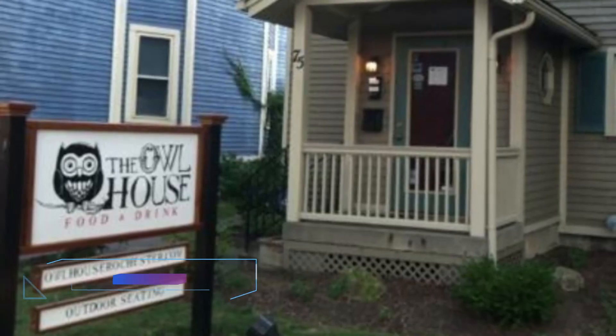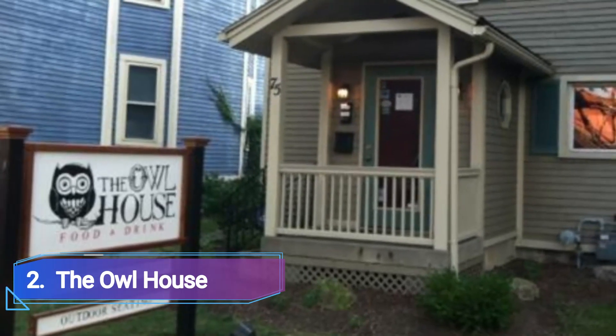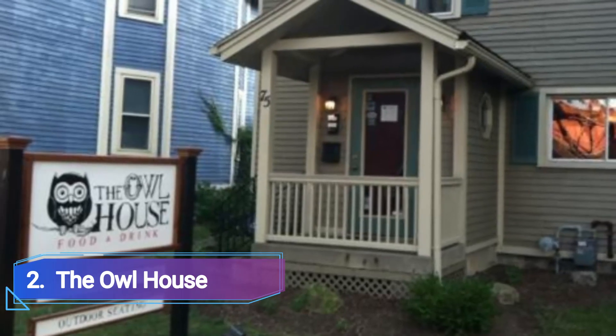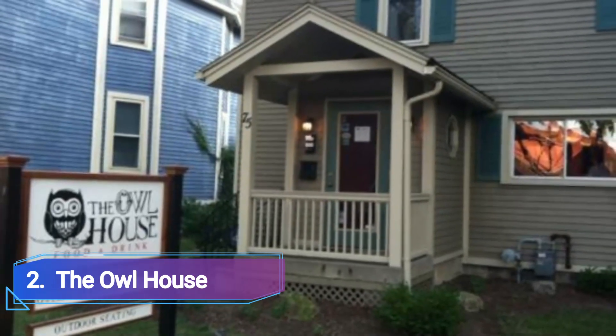Number 2: The Owl House. The Owl House, which specializes in modern American cuisine, is well-known around Rochester for its inventive plates, rare Asian brews, and homey bohemian atmosphere.